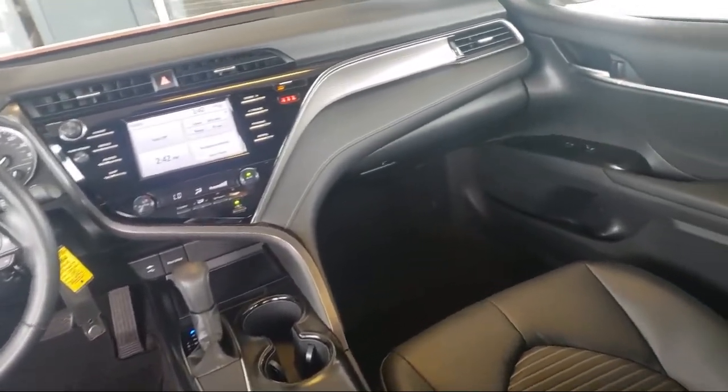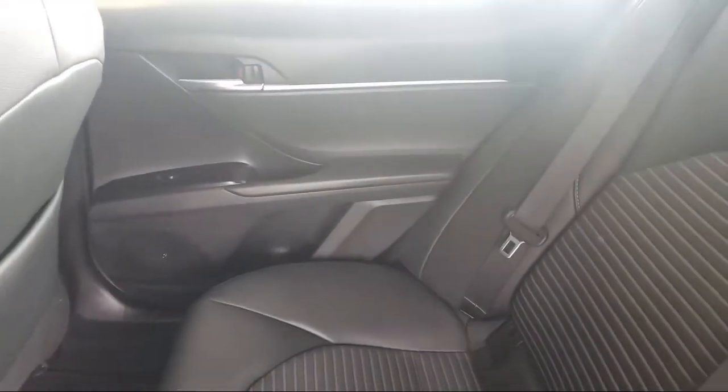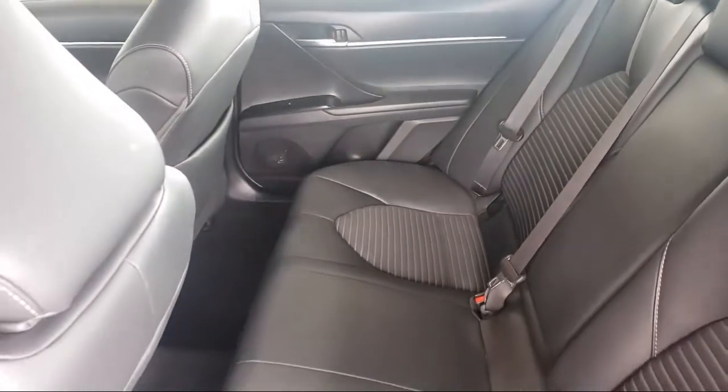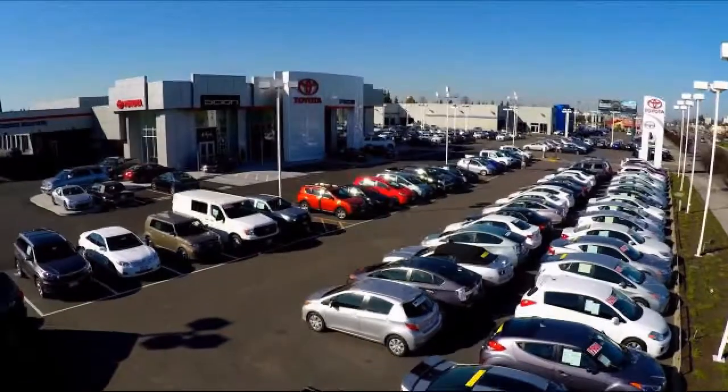Toyota Town of Stockton has a great selection of Toyota certified vehicles. We hope you'll give us the opportunity to show you what excellence in customer service looks like. So give us a call or stop by. We're located at 2150 East Hammer Lane in Stockton. Thank you.